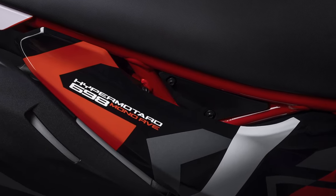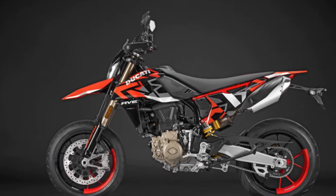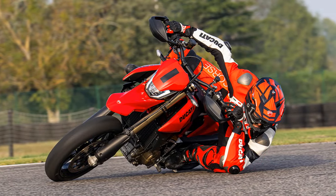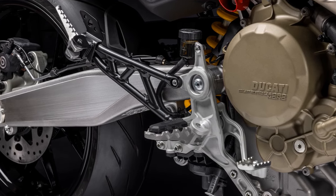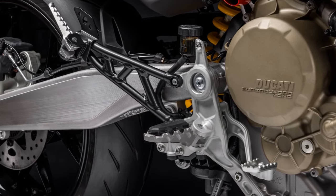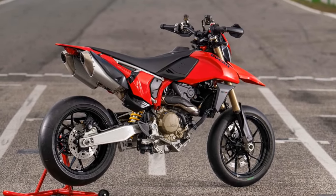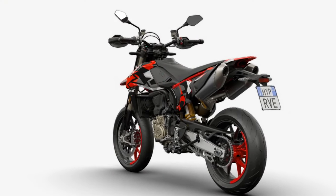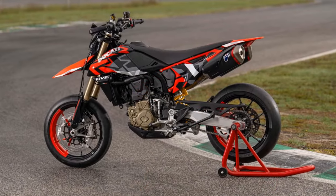The suspension setup comprises a fully adjustable Marzocchi fork and fully adjustable Sachs shock, offering 8.5 inches of front suspension travel and 9.4 inches at the rear, mirroring the GasGas's figures. The seat height measures a remarkable 35.6 inches, slightly higher than the GasGas but lower than the Husqvarna. Further distinguishing features include the Ducati's larger front brake disc, outstripping the competition by 10 millimeters, and a more comprehensive electronics package inclusive of four ABS settings, facilitating easier sliding.